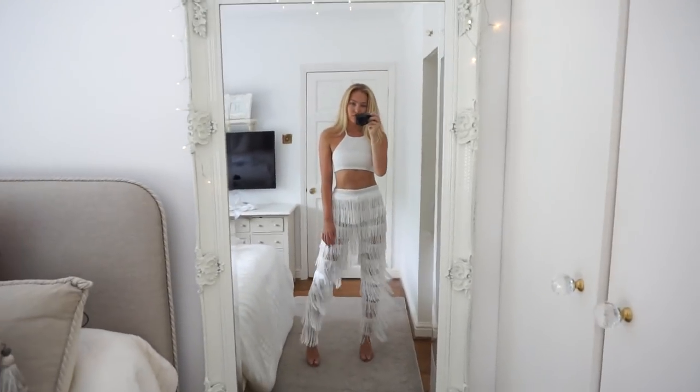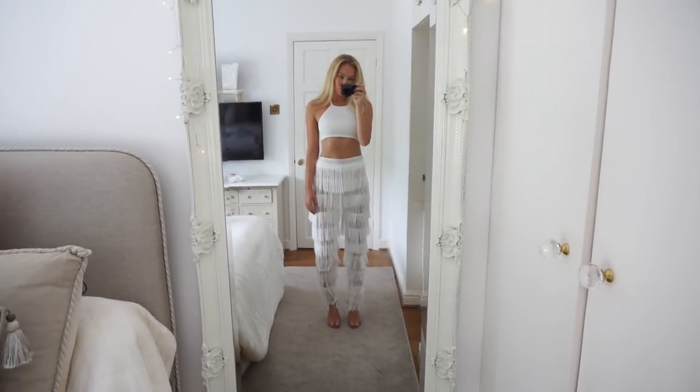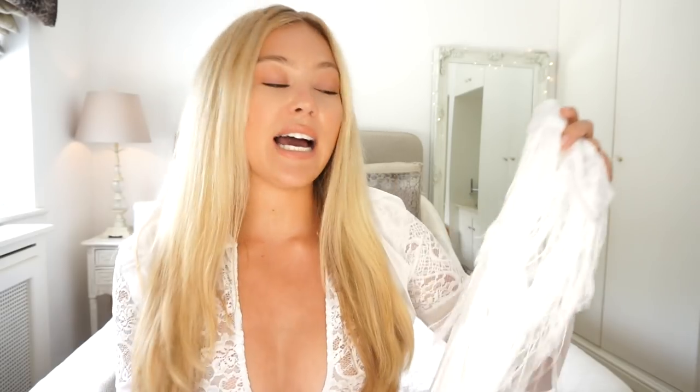I got the white ones in a size 8. They don't sit quite as high-waisted as the gold ones but I just think they're fabulous. You could pair them with a plain white crop top or a little white bandeau. I Saw It First also have white fringe crop tops so you could go fully matching. These are just so different and perfect for holiday — proper Ibiza vibes.